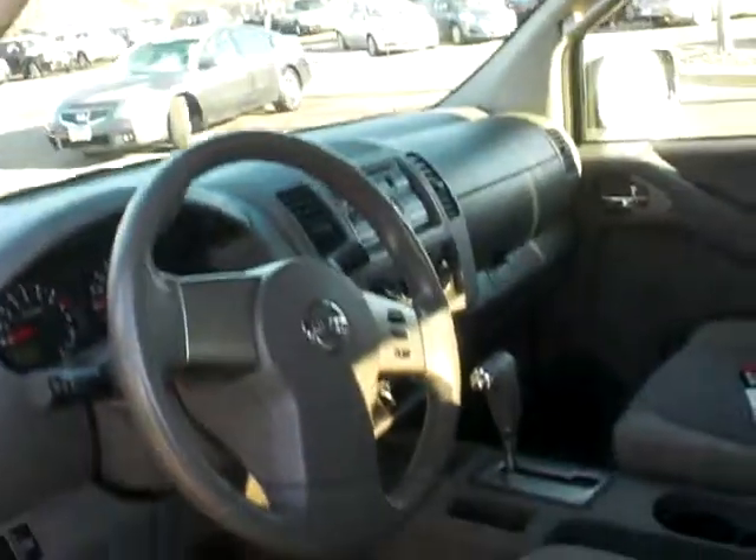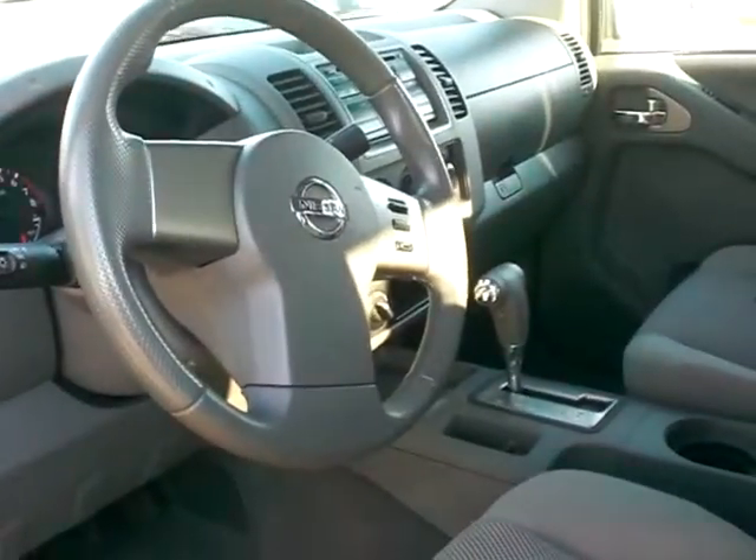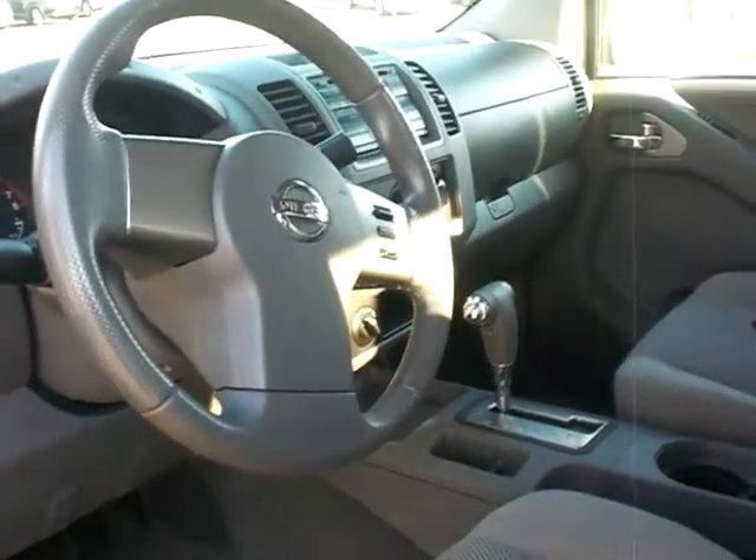Take a look at the inside here — you've got a gray interior, nicely equipped. All your windows, locks, tilt, cruise, CD player. It does have an electronic shift-on-the-fly where you can go from two-wheel to four-wheel anywhere under 60 miles an hour.